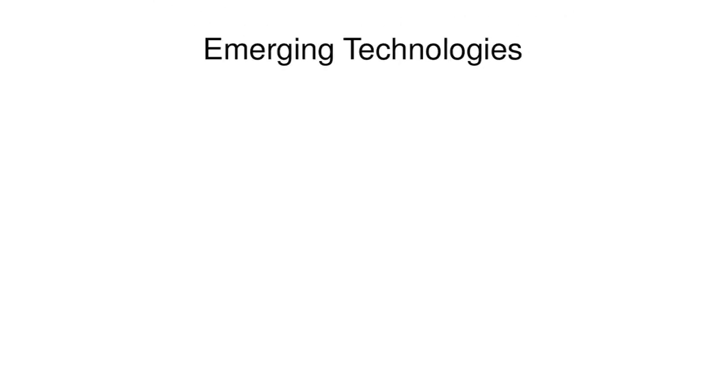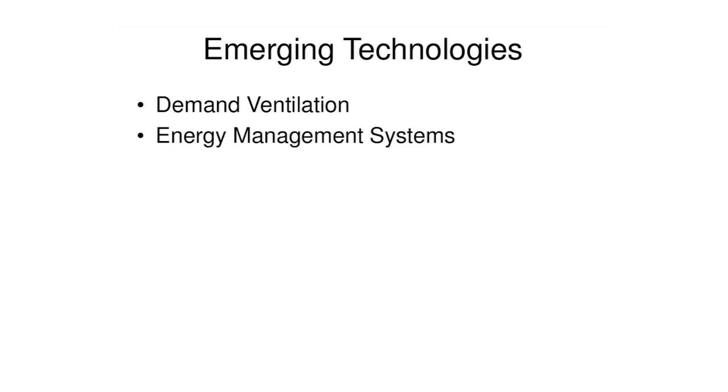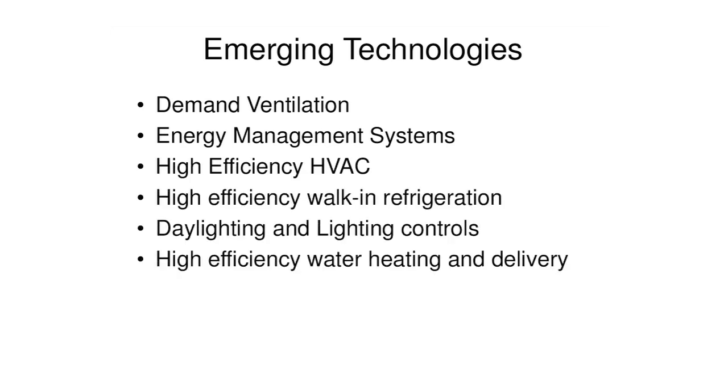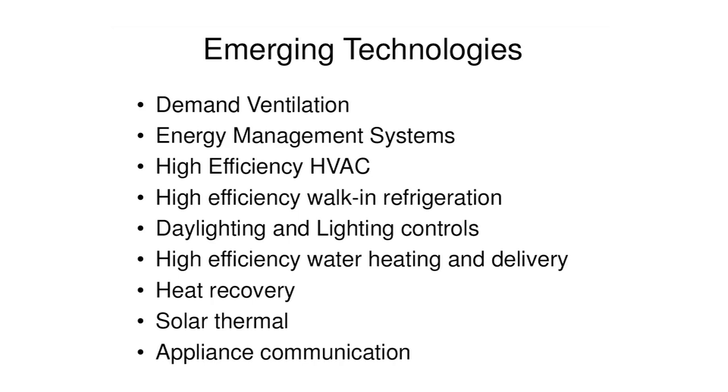Some of the things we're working on in our lab right now — some great technologies. Demand ventilation — it just makes total sense. Energy management systems with wireless communications, cheap electronics, the ability to put brains in appliances — it's all going to come together and we're going to get energy management systems in food service. Daylighting and lighting controls. High efficiency water heating and delivery — you spend a lot of money on water heating and just throw it away, making a lot of hot water that never gets used. Heat recovery. Solar thermal heating.